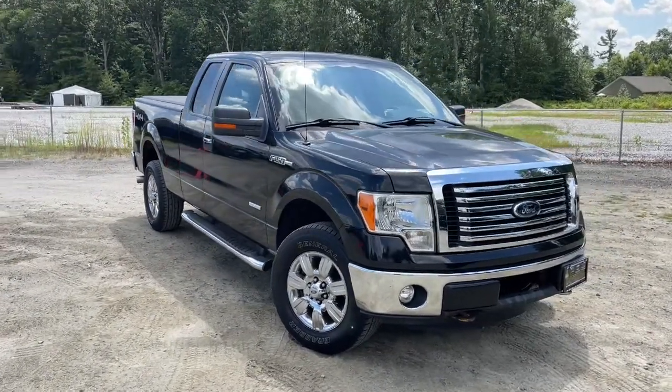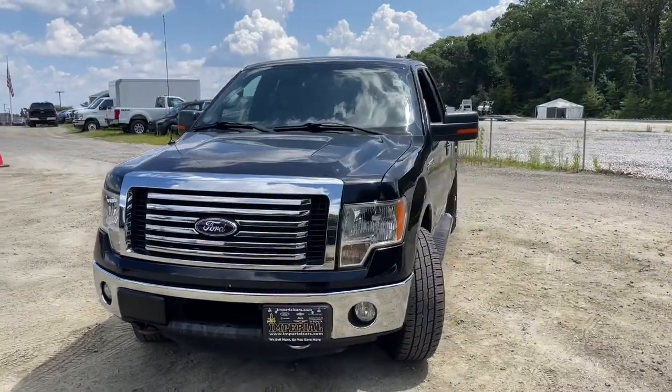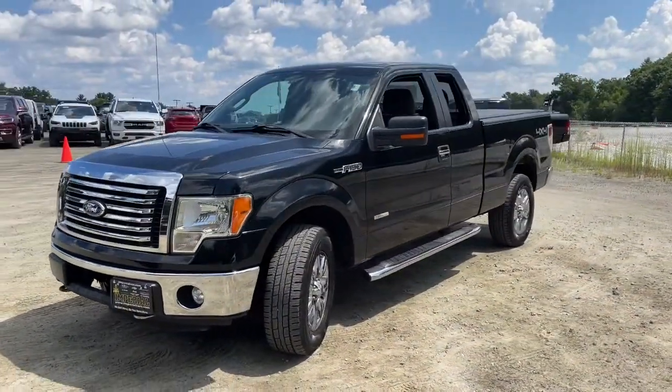Here is a wonderful 2011 Ford F-150. This vehicle still has fewer than 90,000 miles on the clock, so it won't last long.